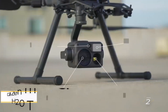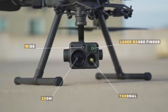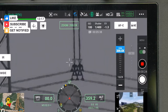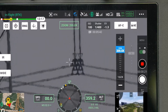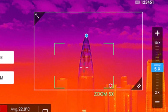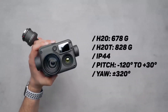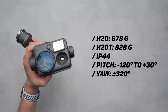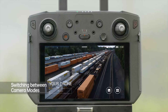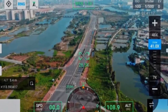Number two: DJI Zenmuse H20T. This is an advanced thermal camera system designed for use with the DJI Matrice series drones. It offers a powerful combination of thermal imaging, optical zoom, and laser range finding, making it ideal for detailed inspections and search operations. Featuring a 12-megapixel wide-angle camera with an 82.9-degree DFOV, a 20-megapixel zoom camera with 23x optical zoom, and a 640 by 512 pixel radiometric thermal camera, the H20T delivers exceptional image quality.